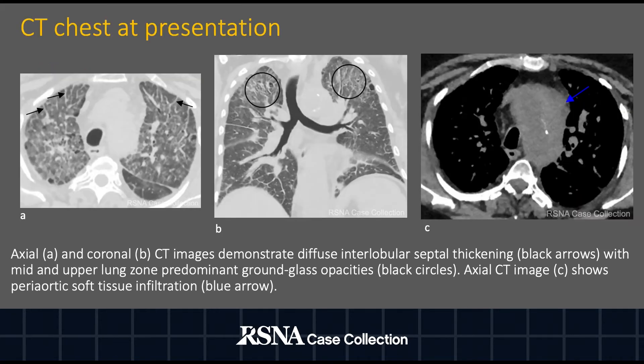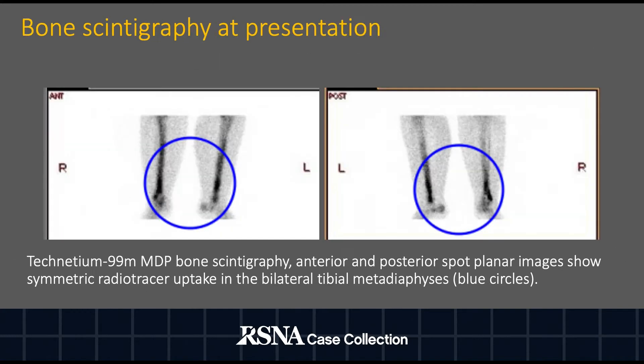CT chest was obtained at presentation. Axial A and coronal B images demonstrate diffuse interlobular septal thickening (black arrows) with mid and upper lung zone predominant ground glass opacities. Axial CT image C shows periaortic soft tissue infiltration. Technetium-99m MDP bone scintigraphy was performed as part of an investigation of pain in the long bones.